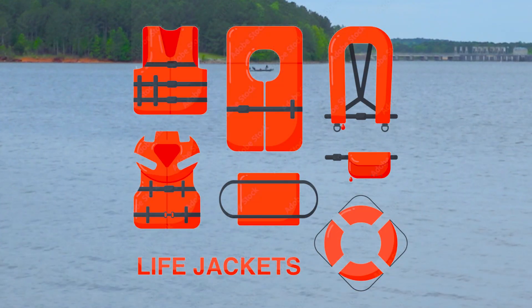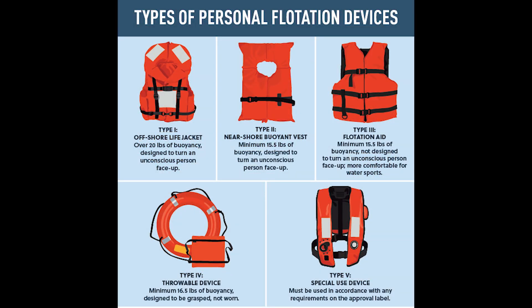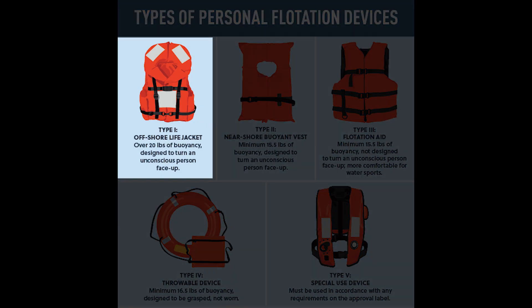A life jacket will keep you afloat so that you can be rescued and return safely to your family. Here's how to choose the best life jacket for your water activity. There are many types of life jackets but they don't all work in the same way. Life jackets are rated based on their performance levels. Type 1 is an offshore life jacket. It is meant for offshore water activities where quick rescue isn't likely. It is designed to flip the wearer so that he or she is facing up out of the water, and it has head support to help with that.